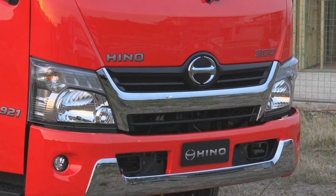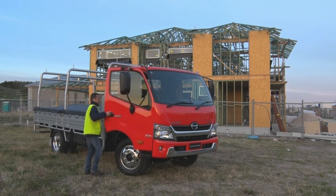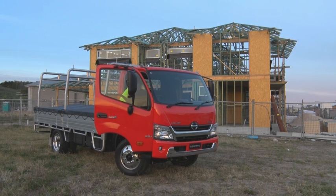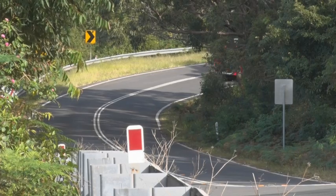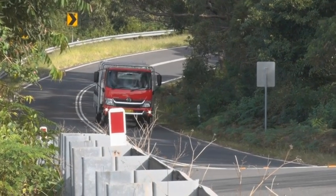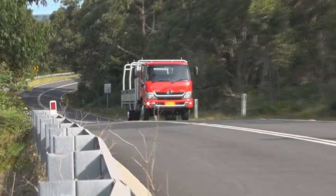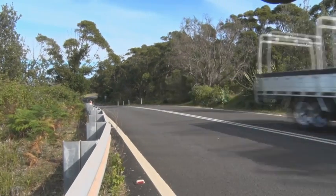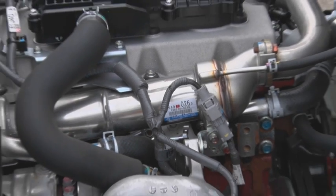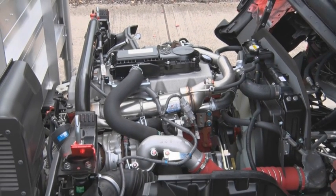The Hino 300 series 921 with six-speed double overdrive automatic transmission is the most powerful truck in its class. It's the first light-duty truck in Australia to break the magical 200 horsepower rating. Its J05E 5-litre four-cylinder intercooled turbo diesel engine delivers 205 horsepower, and teams its high power with a medium-duty truck-like 600 newton-metres of torque.